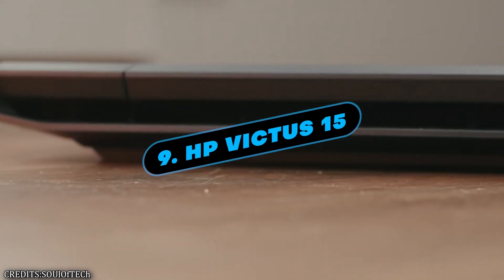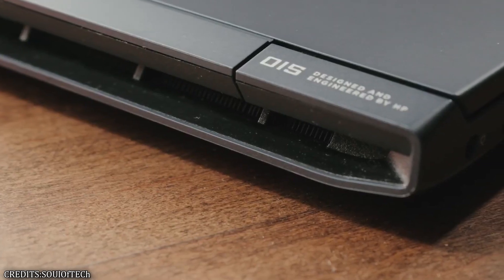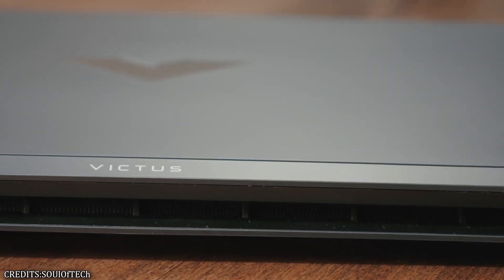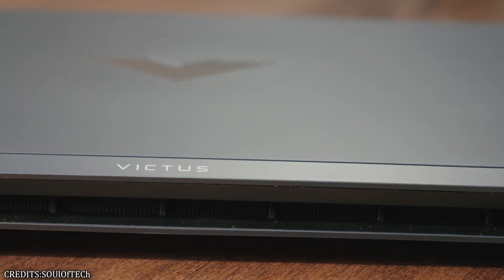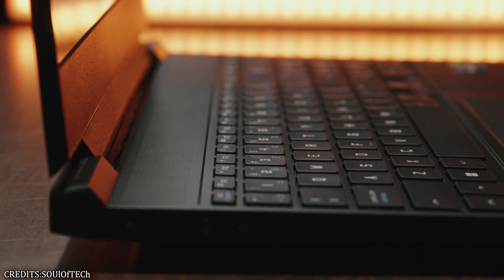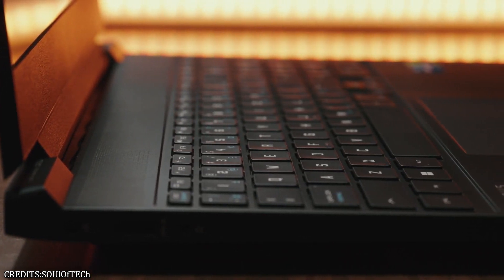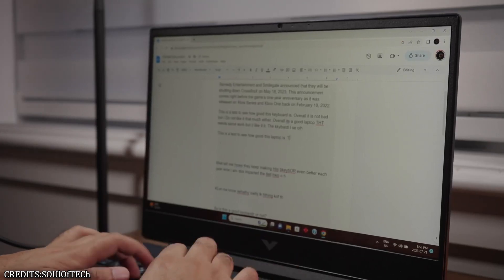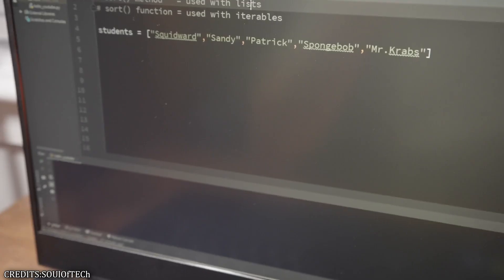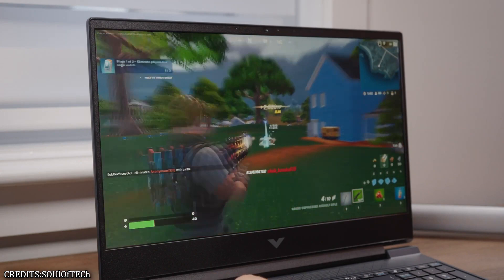Number 9: HP Victus 15. It is recommended that you give some thought to the HP Victus 15, even if you are working with a limited budget. It is challenging to find a screen with 144Hz for less than $800, which is what this portable computer offers. The touchpad can be difficult to move around, but it is the only significant drawback to the chassis. Even though the Victus 15 does not have the same level of gaming prowess as some of the other devices in this category, it can still play several games at their highest settings, particularly those that are less demanding.